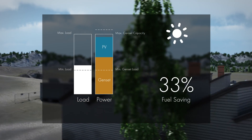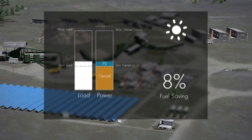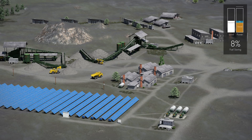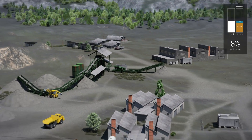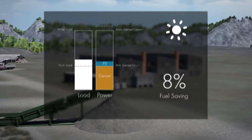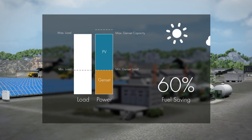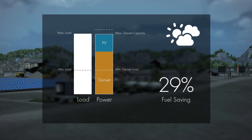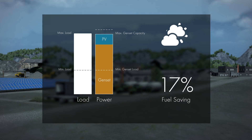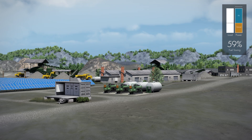If sudden load changes occur, the hybrid system reacts instantaneously. If necessary, the PV power will immediately be throttled down to guarantee smooth genset operation and optimum grid stability. If heavy loads are immediately switched on, the system reacts flexibly to these load changes. If it becomes cloudy and photovoltaic power drops, grid stability is protected. The SMA Fuel-Save controller continuously accounts for sufficient spinning reserve of the gensets.